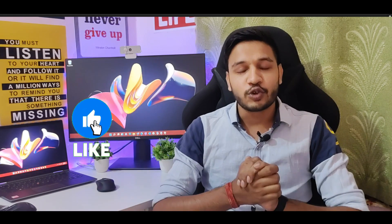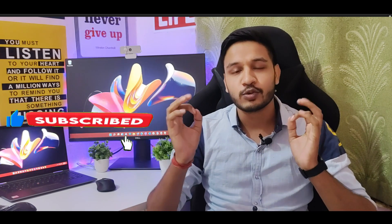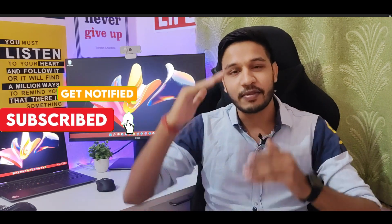I hope you got a lot of information from this video. All the links and websites you will find in the description. I'll see you in the next video — bye bye, take care.